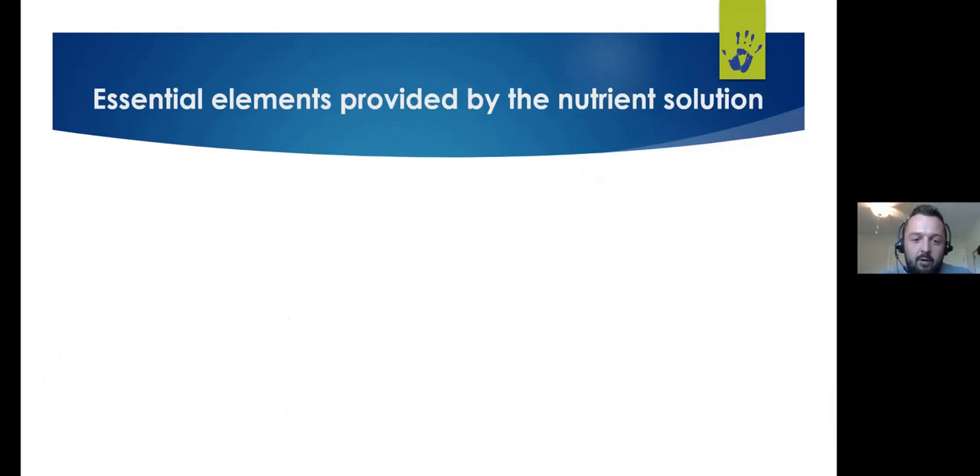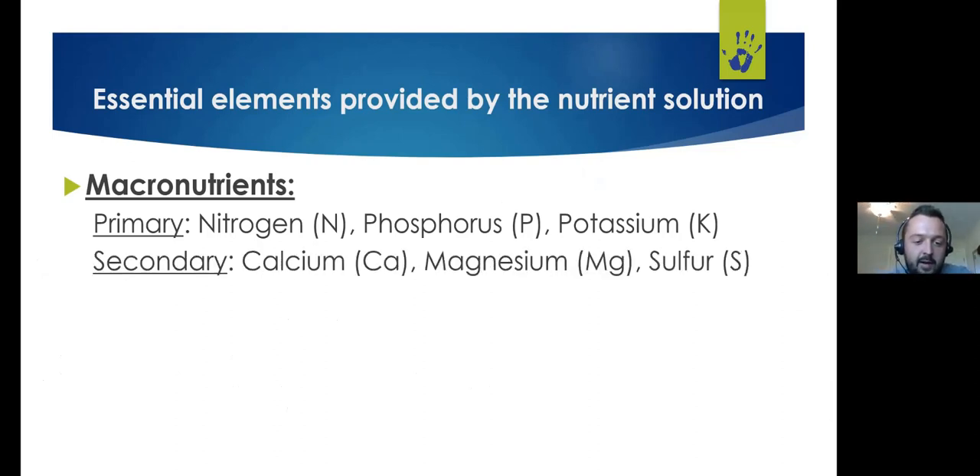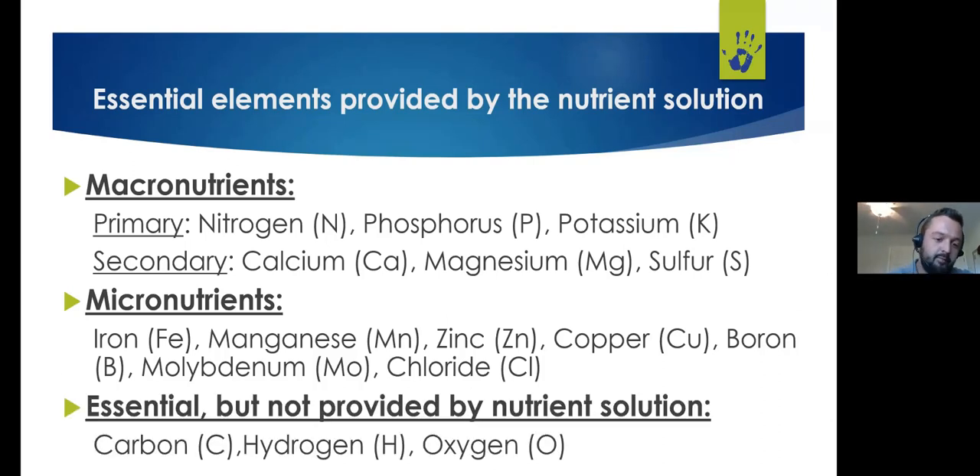The essential elements we need to provide through the nutrient solution include primary macronutrients — nitrogen, phosphorus, potassium; secondary macronutrients — calcium, magnesium, sulfur; and micronutrients — iron, manganese, zinc, copper, boron, molybdenum, and chloride. Carbon, hydrogen, and oxygen are also essential for plant growth but are not provided by the nutrient solution.